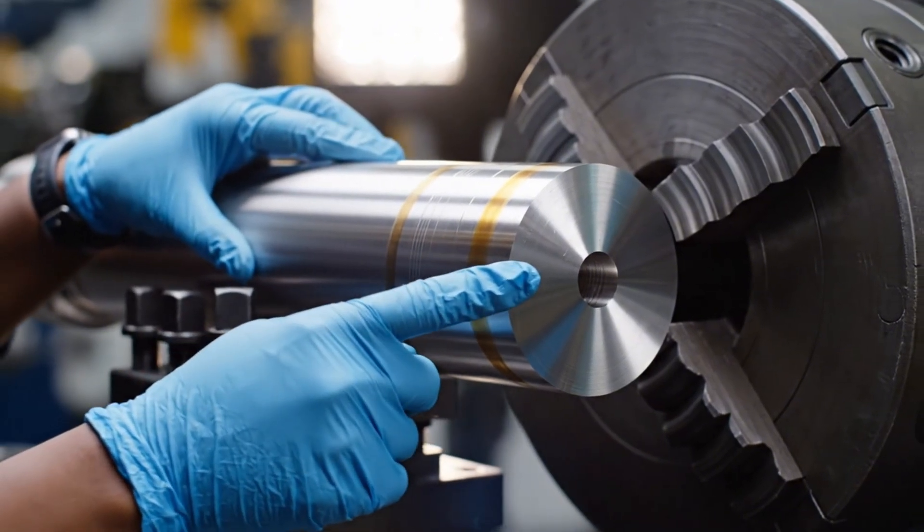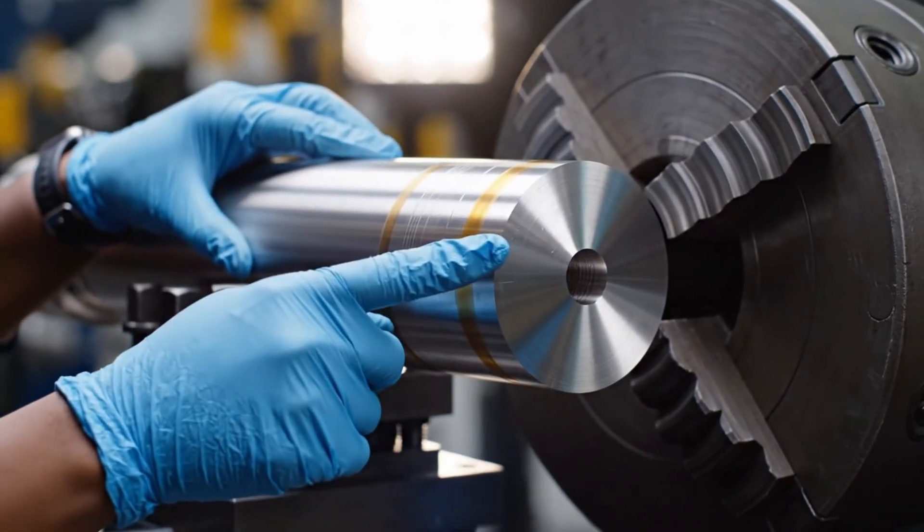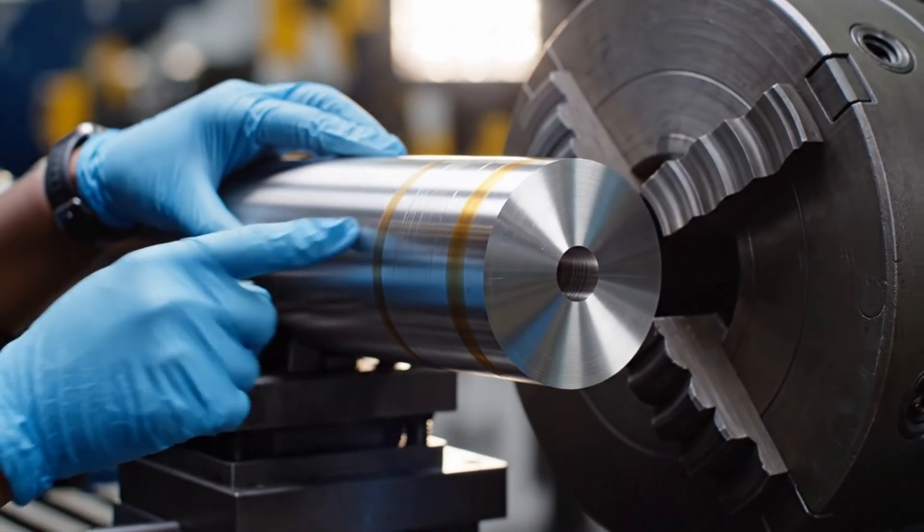Locked with immaculate precision, this chromoly blank is ready. Soon, the deep hole drill will prepare the way for the iconic polygonal rifling.